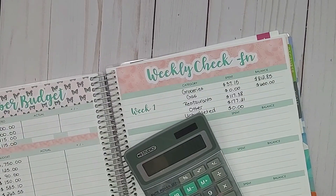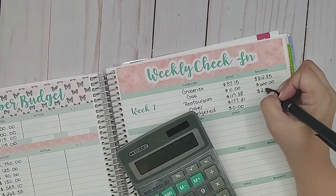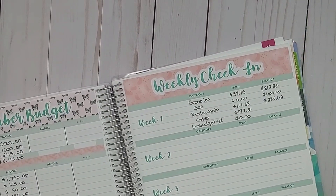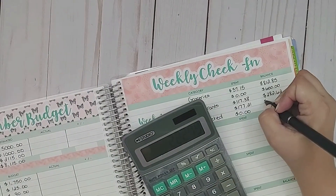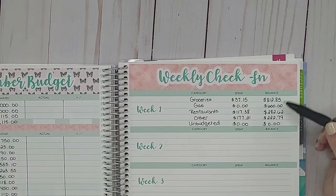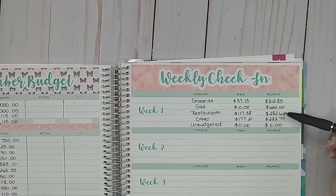For restaurants, we budgeted $400 minus $117.38, which leaves $282.62. For other, we budgeted $400 and spent $177.21, so $400 minus $177.21 leaves $222.79 for the month. Unbudgeted we're still at zero. That's pretty good for the first week — really good amounts left for the rest of the month. The one that might concern me is restaurants because we do tend to eat out more than we should, but I'm trying hard to bring that down. Week one is looking good.